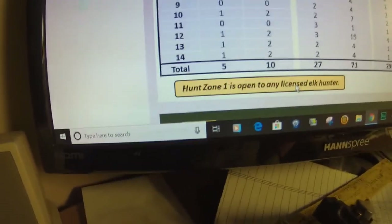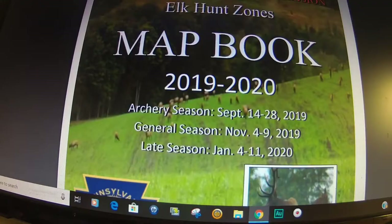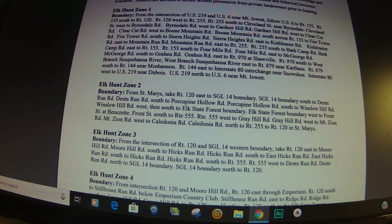Hunt zone 1 is open to any licensed elk hunter. I'm going to go to the elk hunt zone map. When you click on that link, you come up to the page. As you scroll down, the next page shows you the hunt zones. They also go down and give the elk hunt zone descriptions — the boundaries — if you want to read all that for each zone.